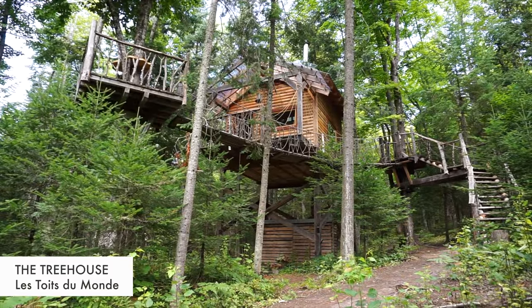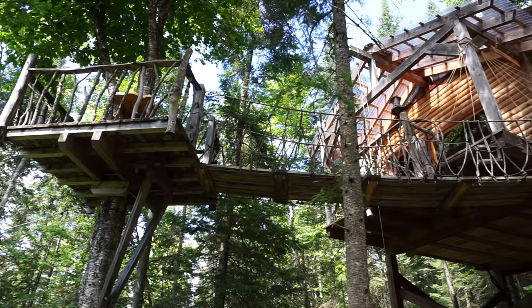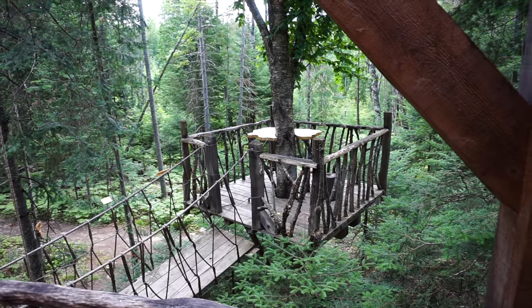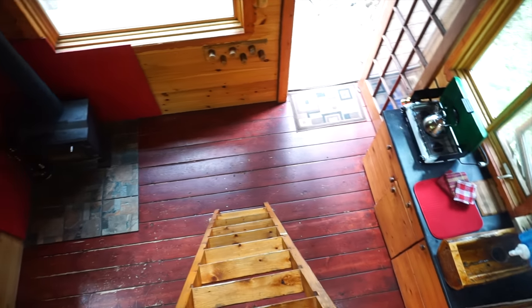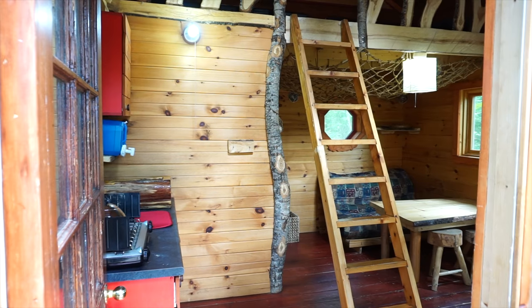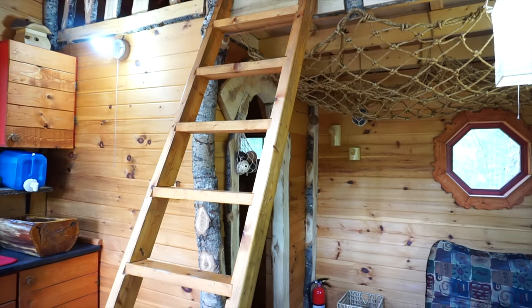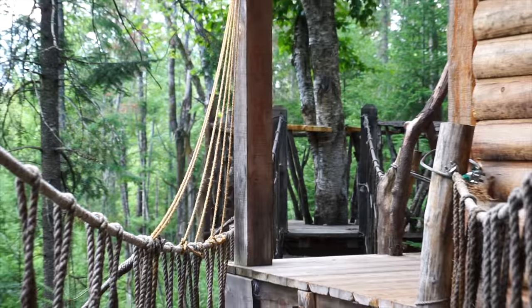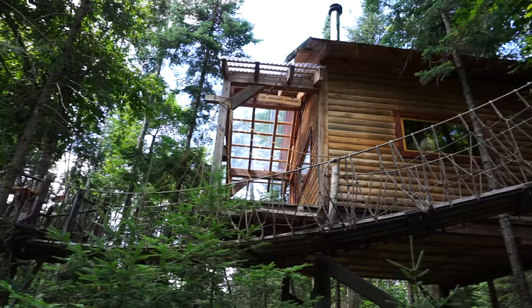Hey everyone, Matt here from Exploring Alternatives. In this video we're taking a look at this amazing tree house with a hanging rope bridge and a deck perched up in the tree. On our channel we're always looking for tiny living spaces, alternative living spaces and dwellings, and this is by far one of our favorite ones so far.